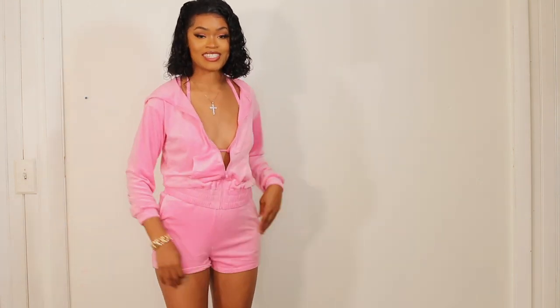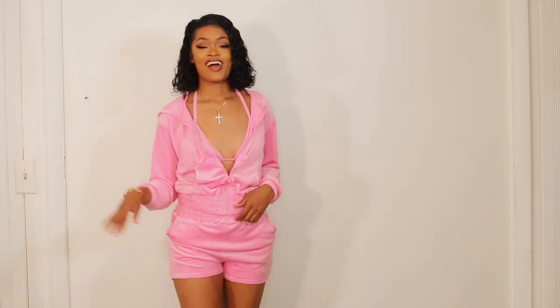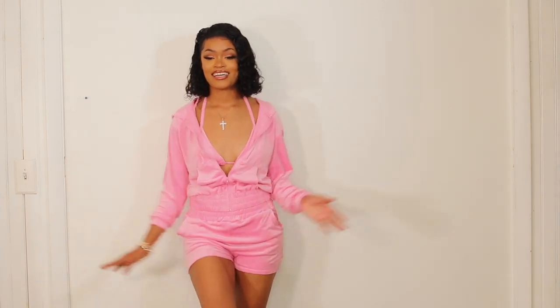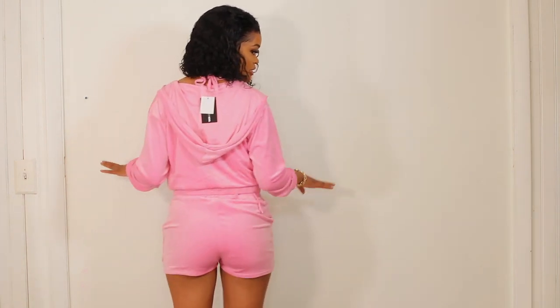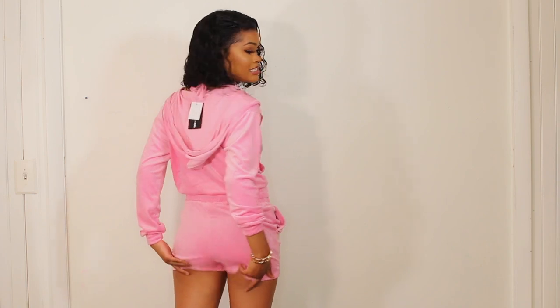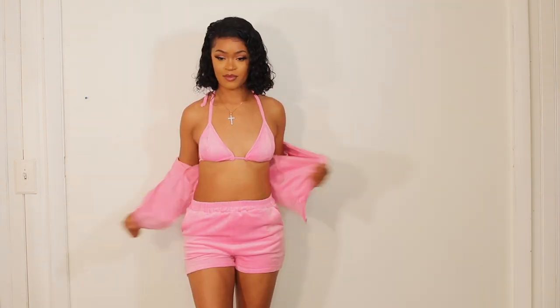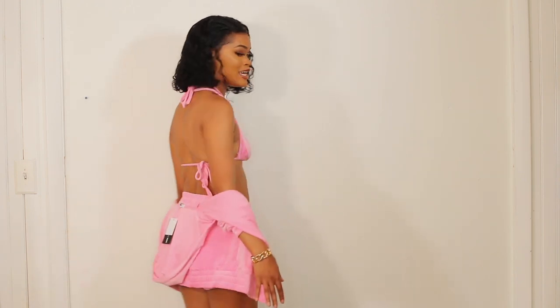It's super cute and super comfortable — that velour feel but it doesn't feel super hot. I'll wear this just chilling, lounging around, outside running errands, or to grab some lunch. I love it and I love that it's the perfect shade of pink. This is what it looks like from the back — makes the booty look good. You can probably twerk in this because that thing will definitely jump. The bikini top is super cute, I tied it down the back.